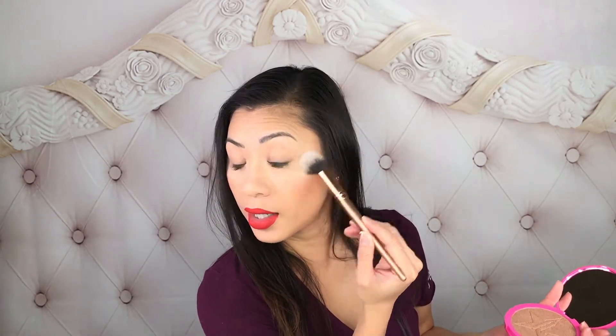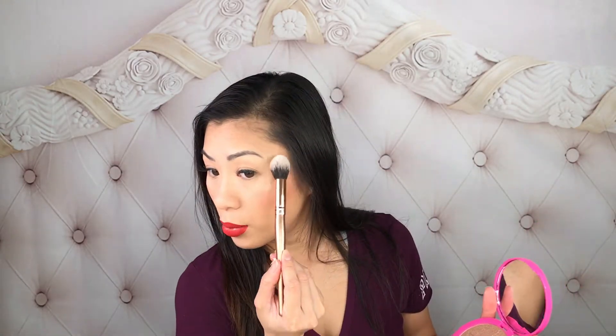You get a lot of product, it's crazy. I had to use this brush because I left my highlighting brush downstairs and I was too lazy to go get it. Check out this highlighter — it's a very pretty pale champagne color, it's not too crazy. It gives you kind of like that — how would you say it — like I went to the gym and I'm sweating glow, if you know what I mean.